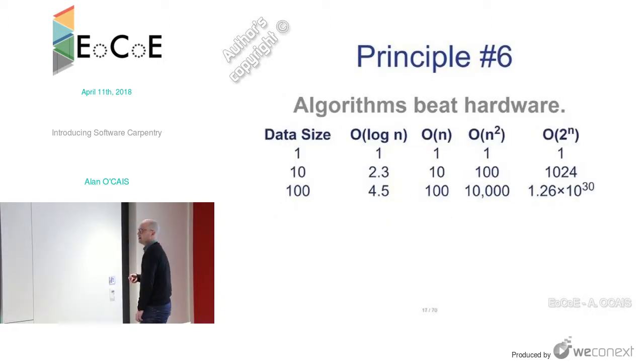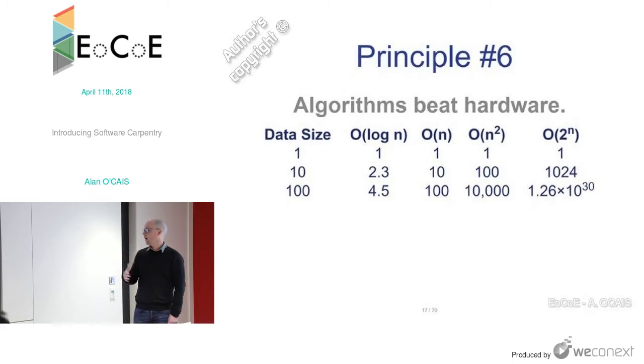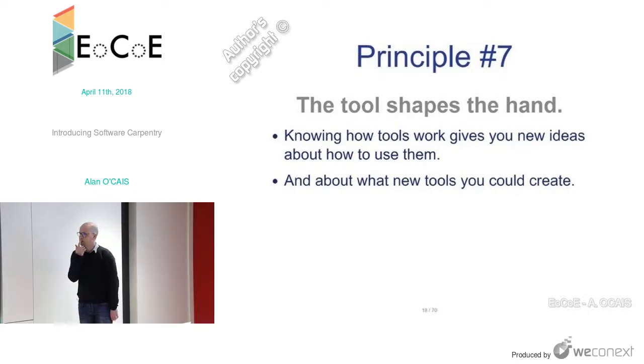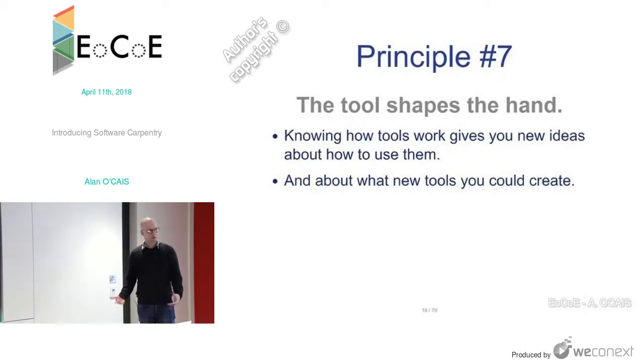The sixth principle: algorithms beat hardware. If you have a choice between new hardware or an algorithm that changes the order of your computation, you choose the algorithm first. That's always been the case and always will be — better algorithms are better than better hardware. The seventh principle: the tool shapes the hand. If all you have is a hammer, everything is a nail. With more tools and more capabilities, you'll understand them and create new tools or use existing ones better.